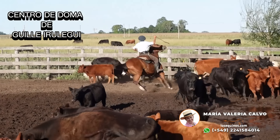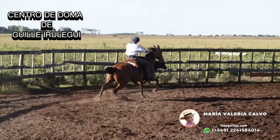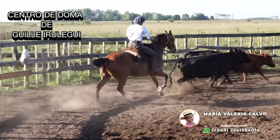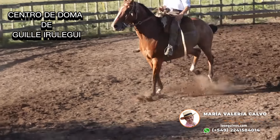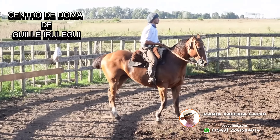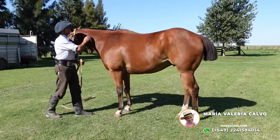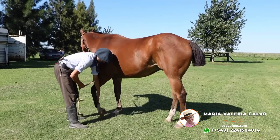Ahí lo mostramos trabajando con la vaca. Les recomiendo que miren todo el video hasta el final. Un caballo manso y funcional. Este colorado tiene 1,60 de alzada. Caballo ya de oficio, que conoce absolutamente todo — caballo de trabajo que conoce bien la zona urbana. Está errado.